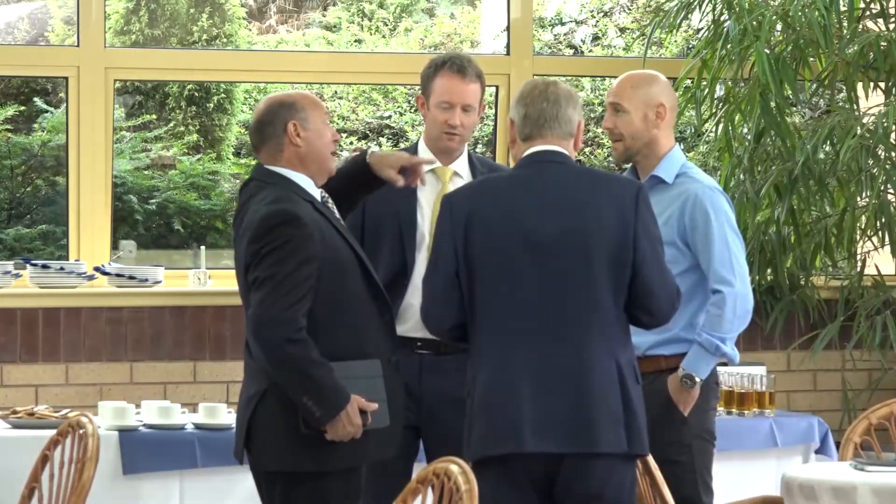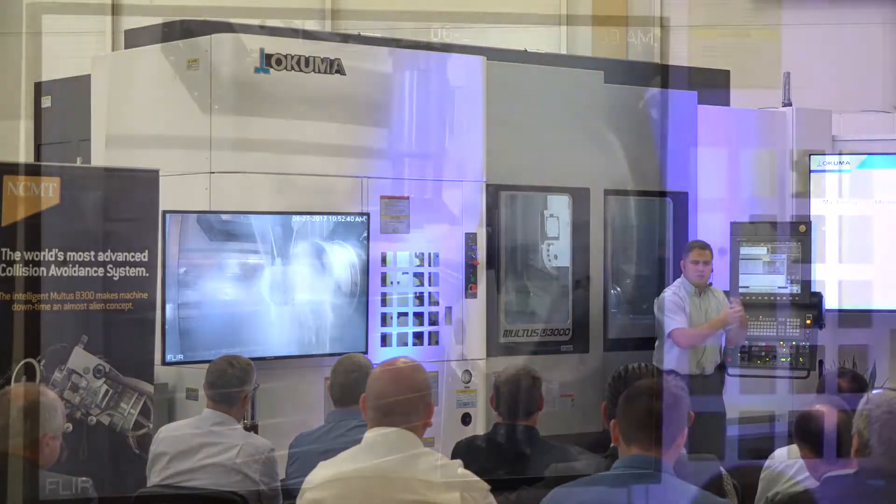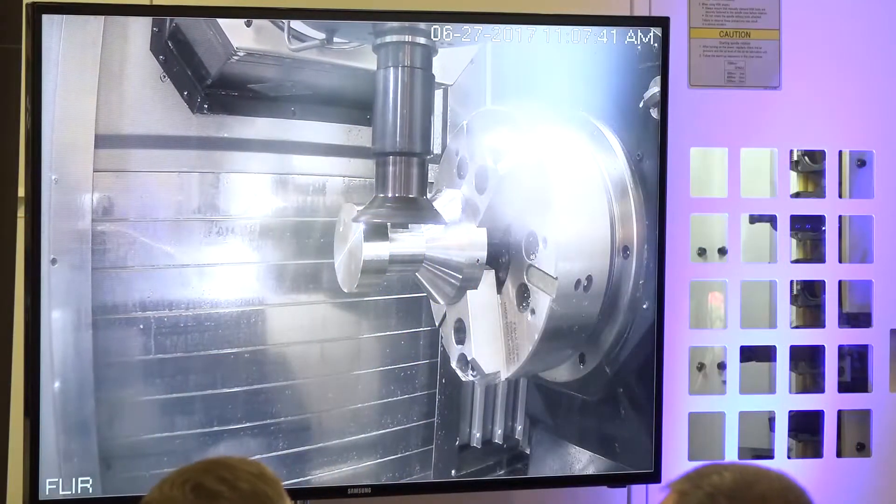Could you tell me why you're at NCMT's gear manufacturing event? We're looking at new technology, like what Okuma are offering, and also to see the latest machines — maybe there might be something for us in the future.